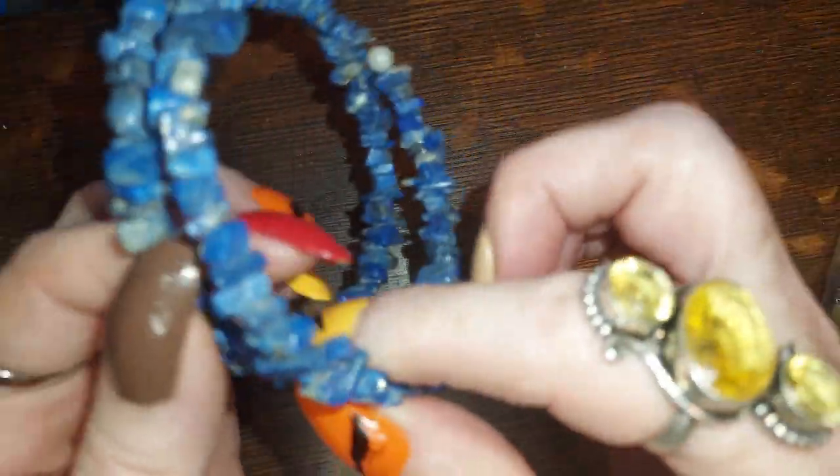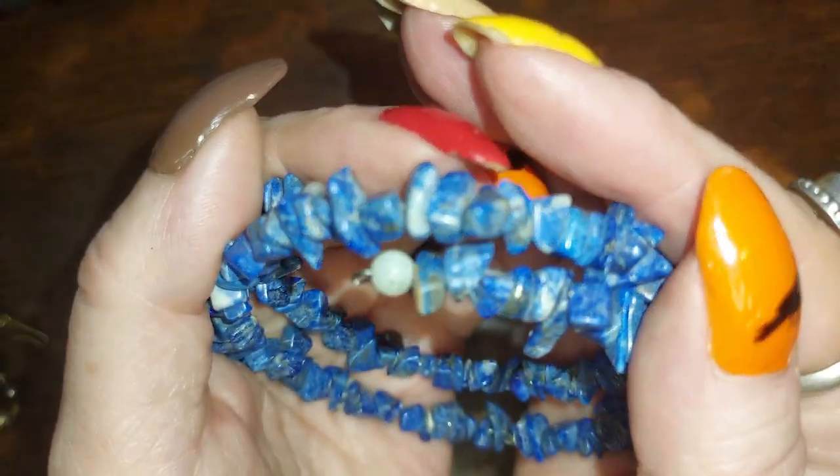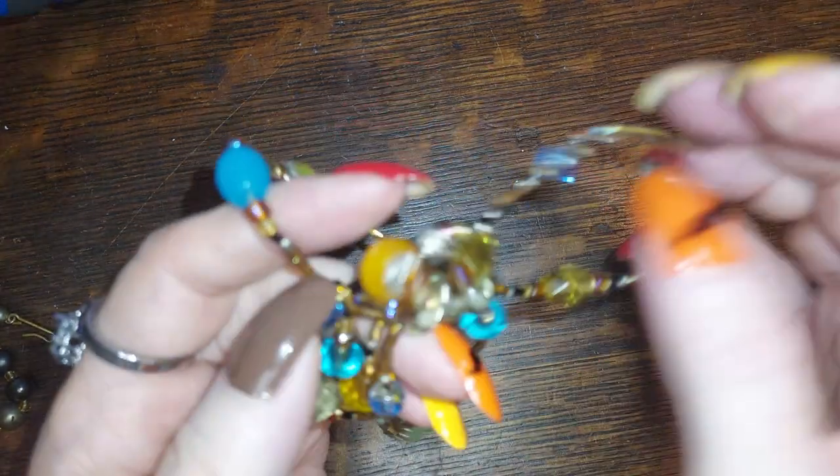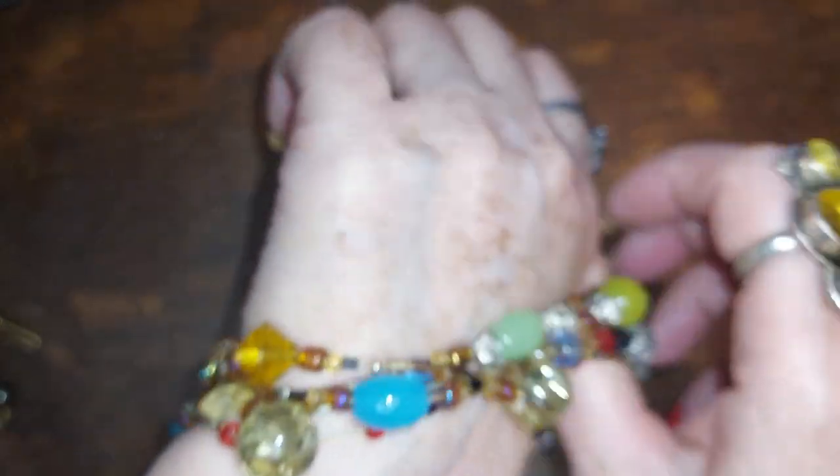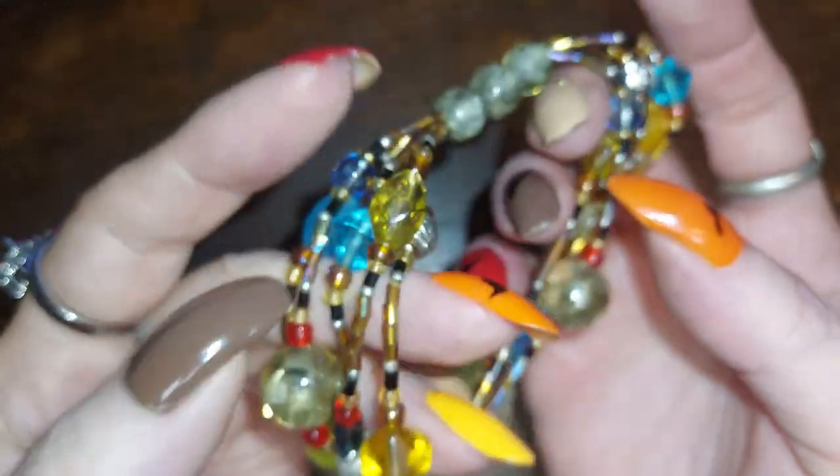This one for eight — it's all lapis, denim lapis. See how it's got the gray in it? They call it denim lapis, or it's from Chile so it's Chilean lapis. Excuse me, my voice is going. This one's cool — it's five strands but they're all fed through these three beads that keep them all together. You could wear that with any color shirt — it's got blue and green and like a chartreuse and amber and mixes in between. We'll do that for four.